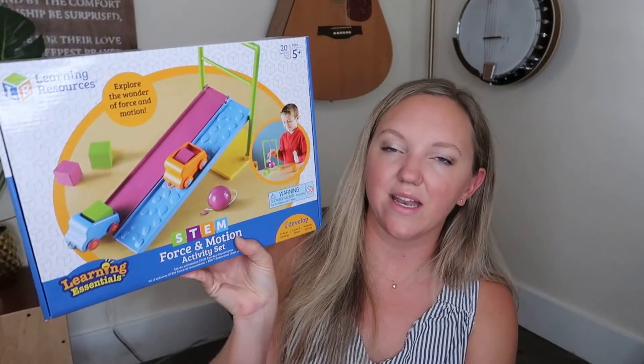I also got this Learning Resources STEM Force and Motion Activity Set, which I thought would be a good one to have on hand as well.